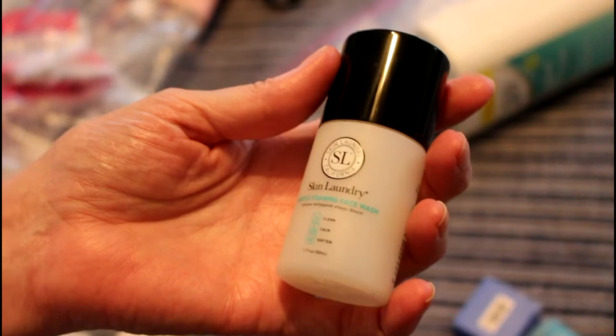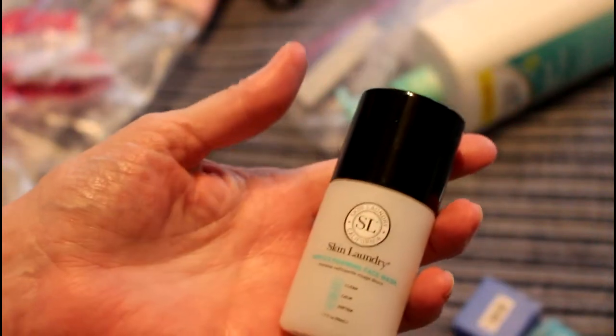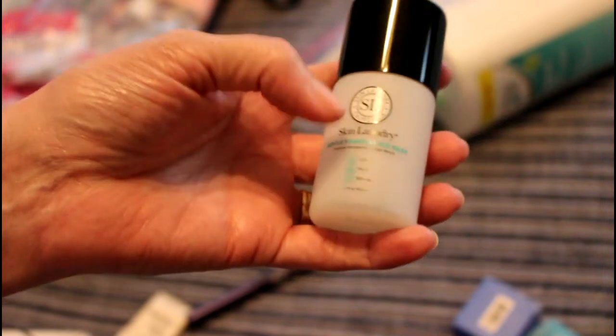There is Skin Laundry — this is a facial soap that is just amazing, I absolutely love it. But it's very expensive and there are so many similar ones that unless I find this one on sale, I probably wouldn't buy it.